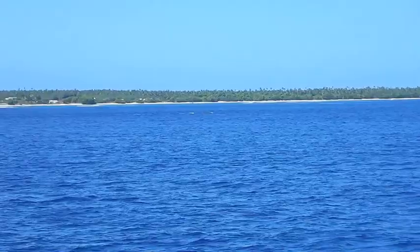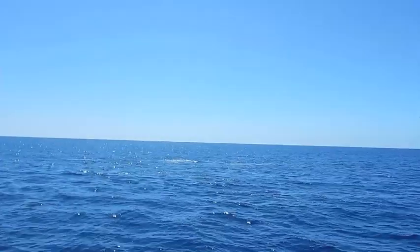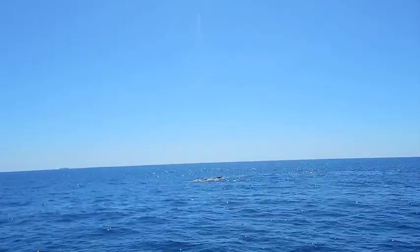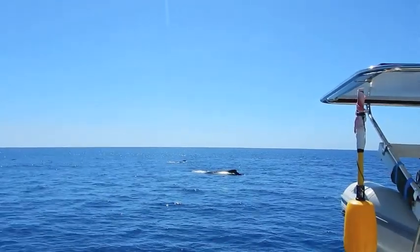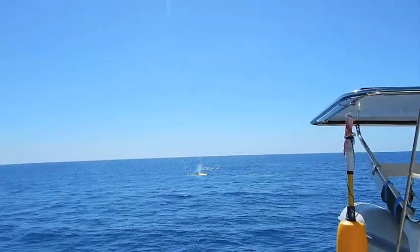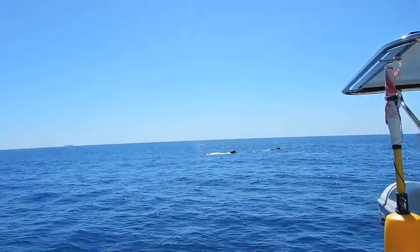They seem super relaxed, hardly moving. So when we get close to the next one, we stop the engine and just drift. There are usually three whales — the young one and its mother, and usually an escort. Three of them seem to have a good time while we are drifting past them. Just a little later, the next whale is in our way.